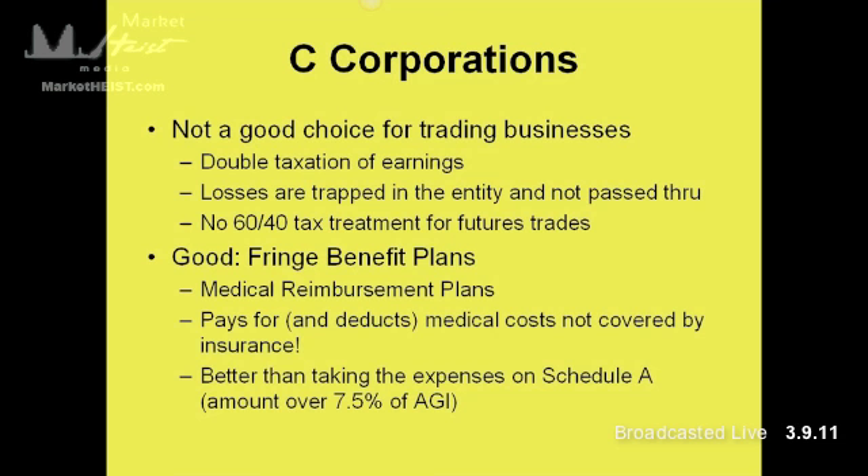The one thing that C-Corps are good for is they provide by far and away the best fringe benefit plans. You've got medical reimbursement plans that can be set up through C-Corps, which will pay for medical costs not covered by insurance — any out-of-pocket medical costs can be covered fully through your corporation. There are also commuter reimbursement plans. If you live in Chicago or New York somewhere with a subway, you can actually pay yourself around $120 to $140 a month for commuter and parking expenses from a C-Corp.